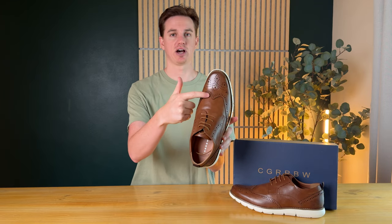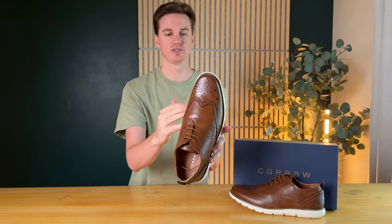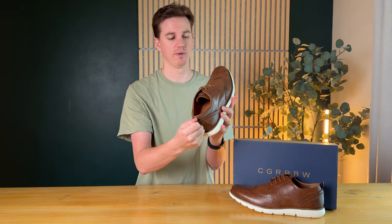The toe is cut in these little notches with all these nice little holes, and they're just overall really classy. There's also a nice little grab handle on the back that you can hold onto to pull them on and off.